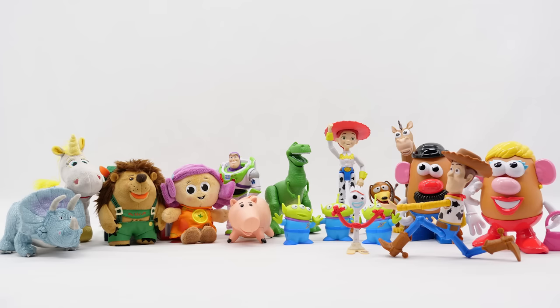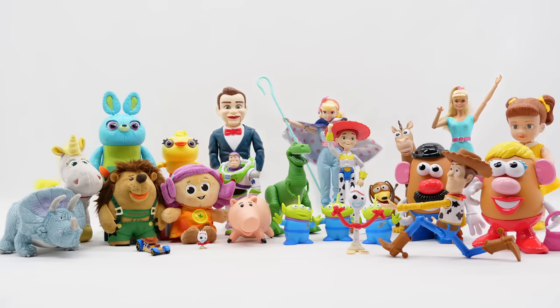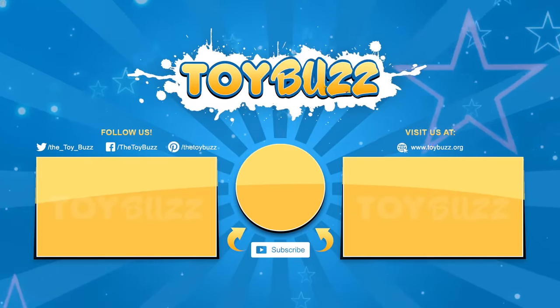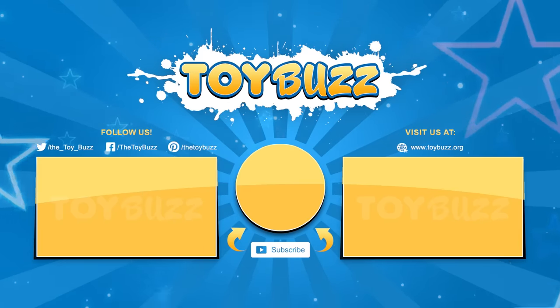These are just a few of the new Toy Story 4 toys — it's not everything. Check out our toy hunt for even more toys. That's a wrap. Let us know your favorite toys in the comments. Remember to like, comment, share, and subscribe for more fun videos. Thanks for watching.